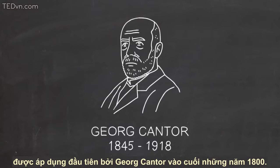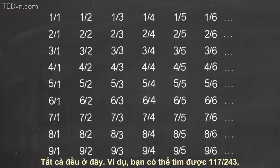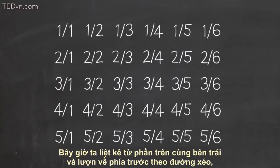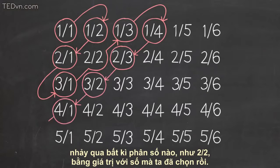This was first done by Georg Cantor in the late 1800s. First, we put all the fractions into a grid — they're all there. For instance, you can find 117 over 243 in the 117th row and 243rd column. Now, we make a list out of this by starting at the upper left and sweeping back and forth diagonally, skipping over any fraction, like 2 over 2, that represents the same number as one we've already picked.